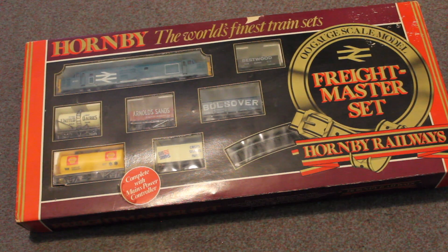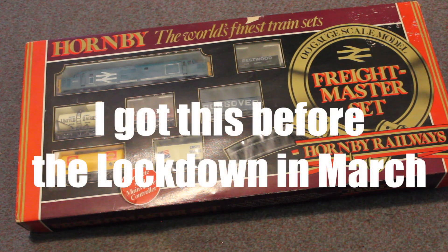Hello there, my name is Daniel Lemaitre, welcome to the video. This is my bargain buy that I got recently — I got it this year, but it was five months ago.